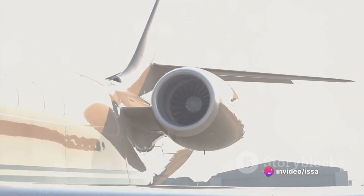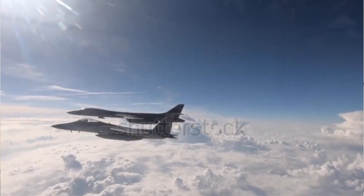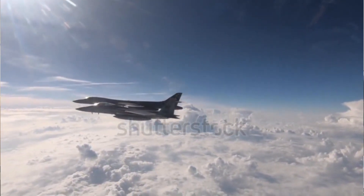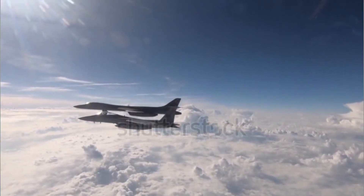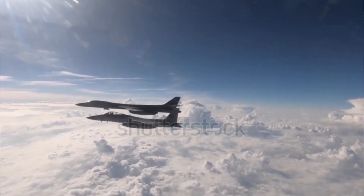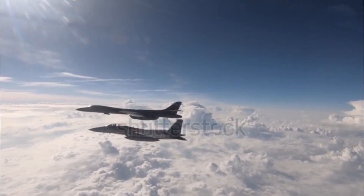The B-1 Lancer is a beast under the hood. Four General Electric F-101 GE-102 turbofan engines power this bird, each providing a whopping 30,000 pounds of after-burning thrust. This allows the B-1 to reach speeds of over 900 miles per hour, outpacing even some fighter jets.